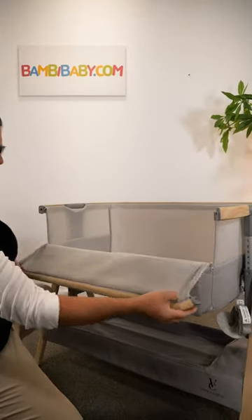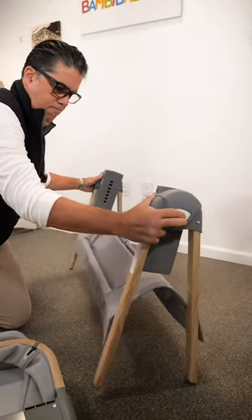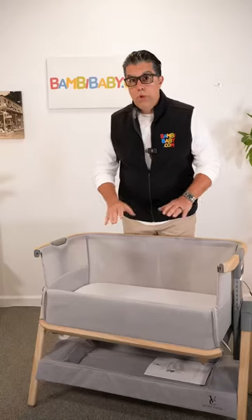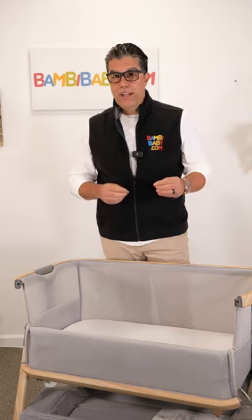This bassinet is bedside with the side that can open up and zip closed. It is seven position adjustable height and it's compact, easy to fold. It comes with a beautiful breathable mattress rated for overnight sleeping, with extra sheets available.